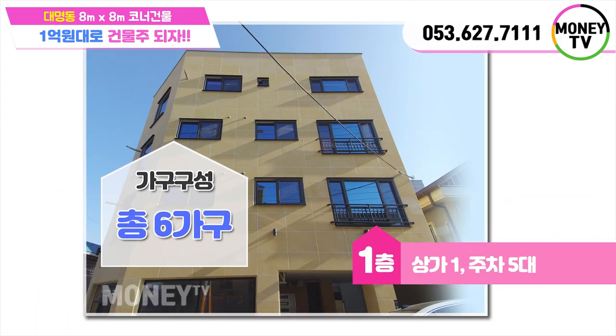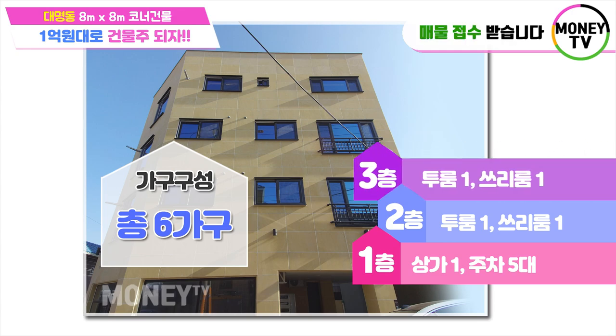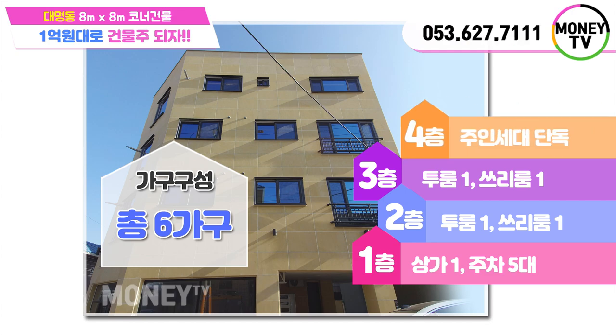1층에는 상가 한 가구와 주차장 5대로 구성이 되어 있고요. 2층에는 투룸 한 가구와 스리룸 한 가구로 구성이 되어 있으며, 3층 역시 2층과 동일한 배열로 투룸 한 가구와 스리룸 한 가구로 구성이 되어 있습니다. 마지막 4층에는 주인세대 단독으로 총 6가구로 구성이 되어 있는 건물입니다. 오늘 건물 바로 영상으로 확인하시죠.